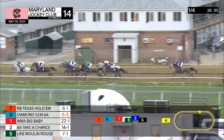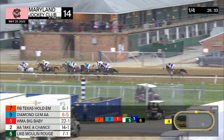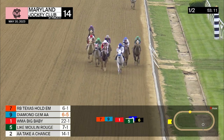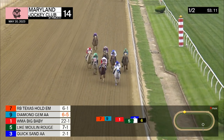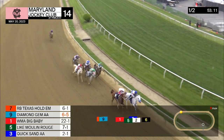Texas Hold'em leads the way. Diamond Jim right there, intent and tracking in second. Then to the outside, racing in third position now is Take Eight Chances, like Moulin Rouge. And down to the inside is Big Baby as they head on for the far turn. Texas Hold'em in control of the pace out there as they round the far turn.